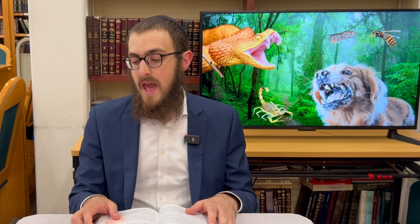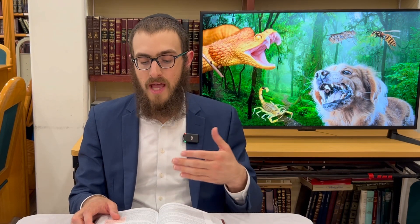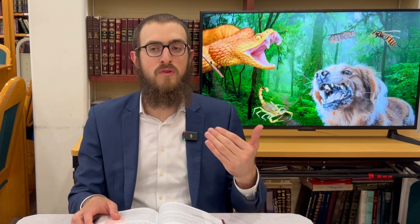Any other damaging animal or living being that won't kill you but will damage you — if they were chasing you, you can kill them. But if they were just sitting in their place or running away from you, it's forbidden to kill them, because they don't pose any immediate threat. If you step on them casually as you're walking and kill them as though innocently, it's initially permitted — meaning it's permitted to walk normally and incidentally trample these types of things so they don't endanger you further.